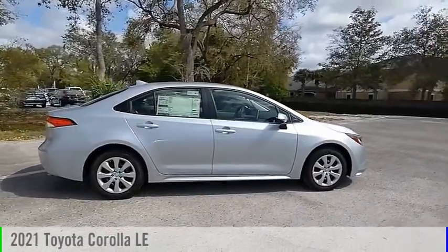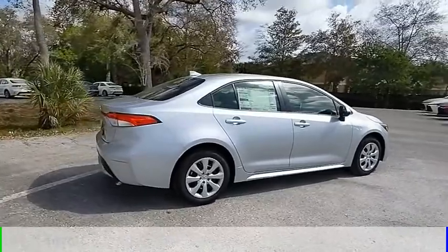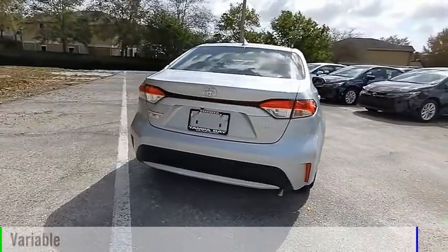Stop by and take a look at the 2021 Corolla. This vehicle is powered by a front-wheel drive, 4-cylinder, 1.8-liter engine, and comes with a continuously variable transmission.